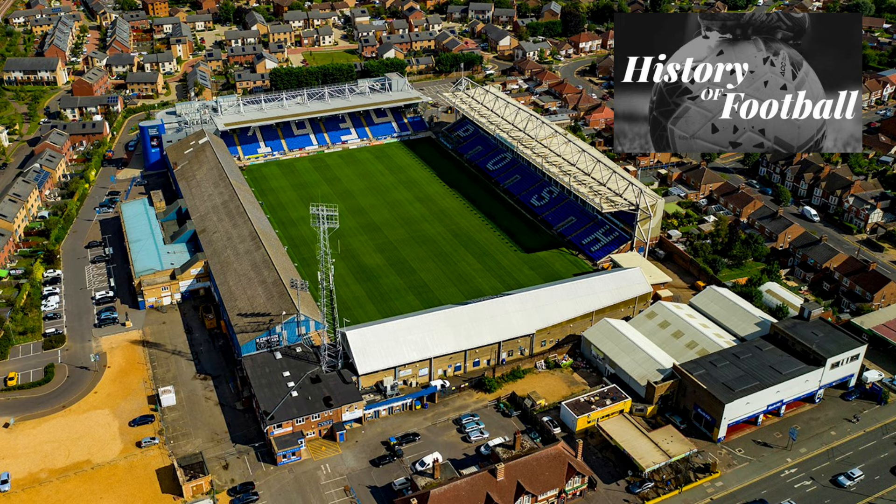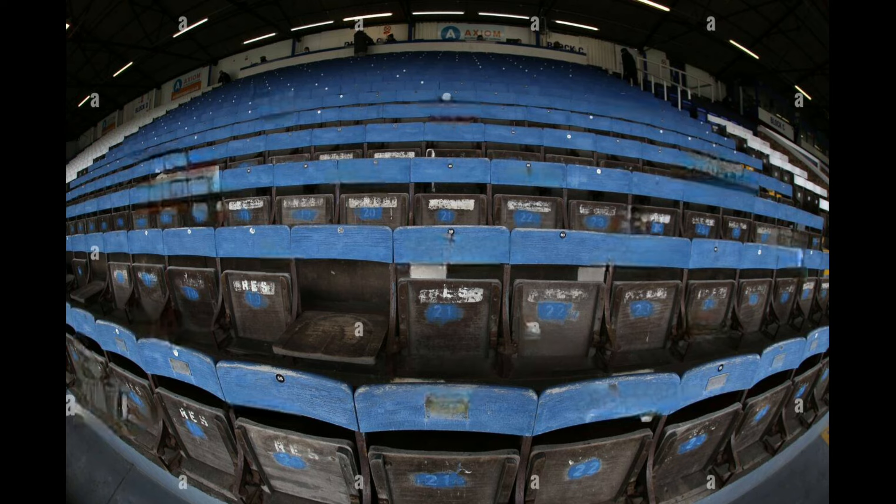Another thing I noticed about this ground was from a video by a vlogger called Matt the Ground Hopper, who pointed out that in one of the stands they've still got wooden seats, which is somewhat very rare in today's game. I managed to find a couple of pictures of the wooden seats — it's not every day you see them in stadiums now, as most stadiums either have safe standing or plastic seats.